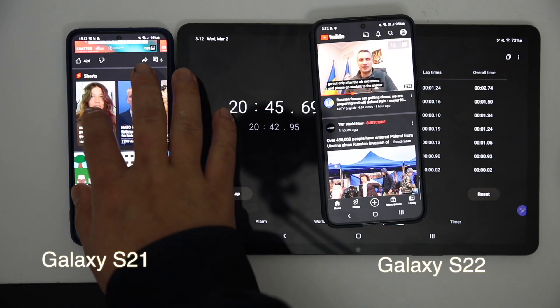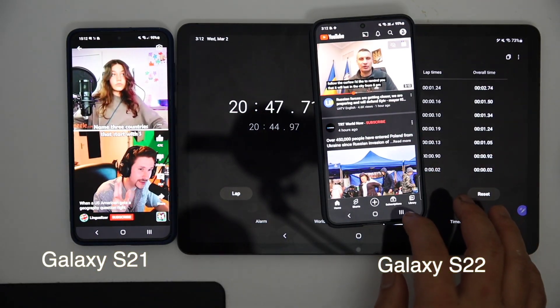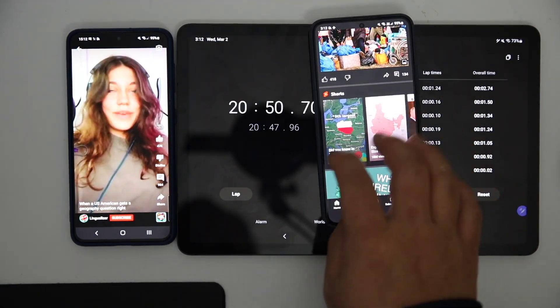After 20 minutes of using TikTok, both devices lost around 5 percent of their battery. Now let's start with YouTube.